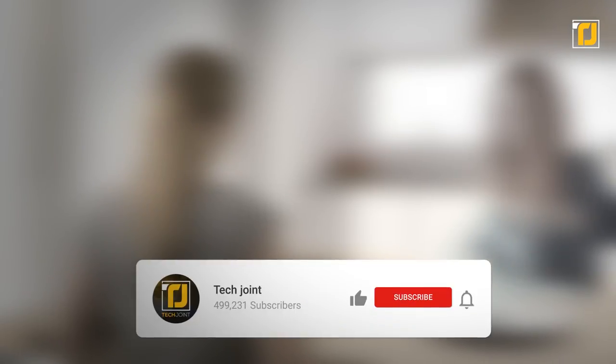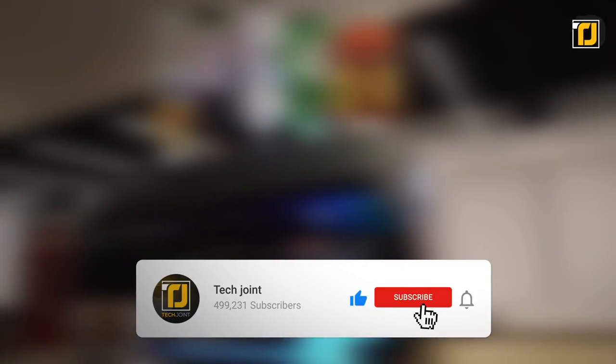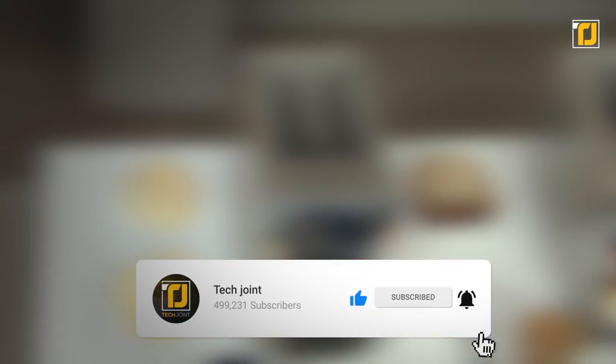Comment below which of these gadgets you'll be using the next time you cook. Don't forget to like the video, subscribe to TechJoint, and we'll see you in the next one.